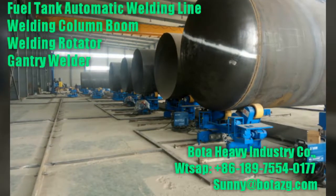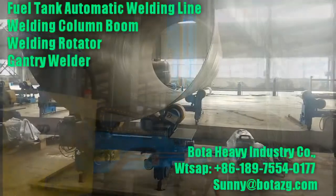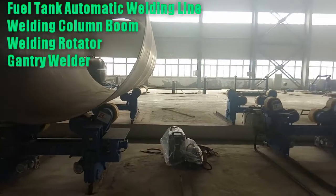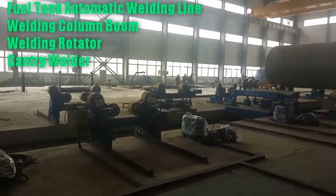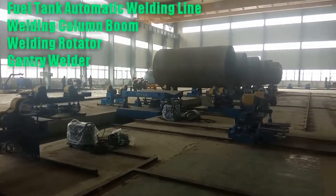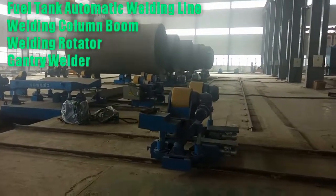The auto-girth welding machine for a regular fuel tank applies to automatic welding of girth and longitudinal seams in cylinders of carbon steel, stainless steel, and aluminum alloy tankers with square, round, and irregular shaped sections. The moving of the welding torch, the rotation of the tank, and the angle of the torch are numerically controlled to ensure the welding trolley moves straightly with even pace on the surface of the work piece.